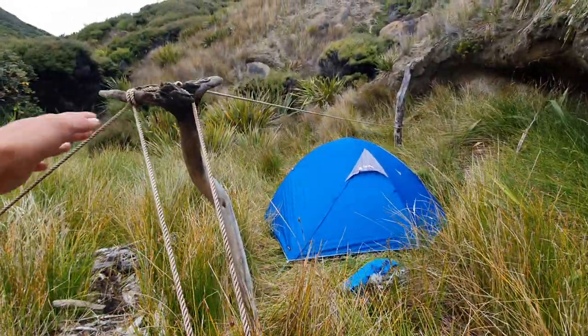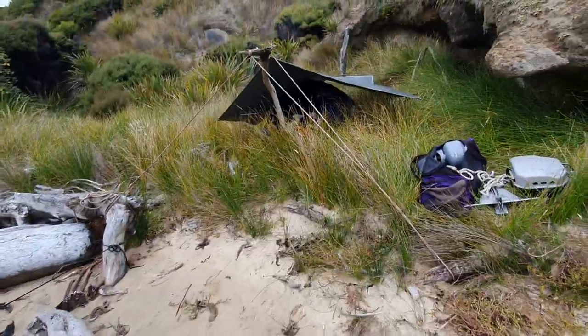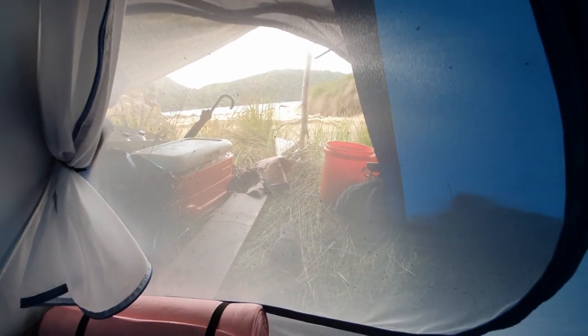It's going to be nasty weather for a few days - might get the tarp up as well. There's a few sandflies but I've had way worse in Fiordland, so it's alright. Got the main line strung up and just put the tarp over the top. Perfect timing - it's just starting to rain.